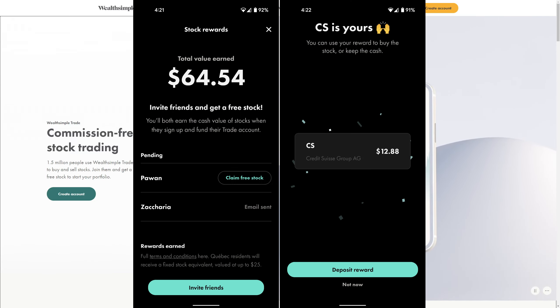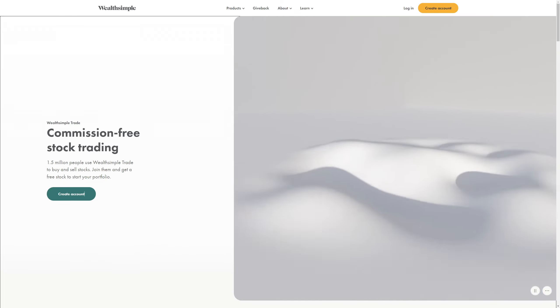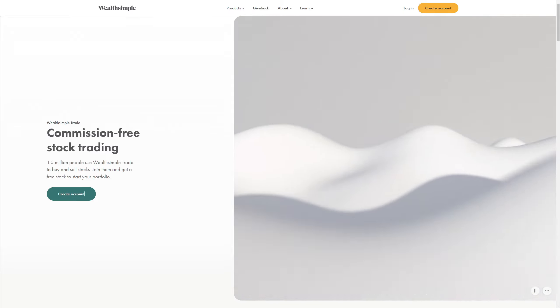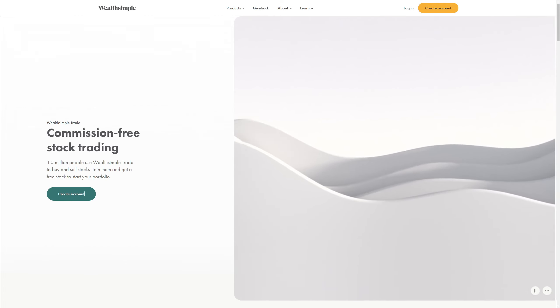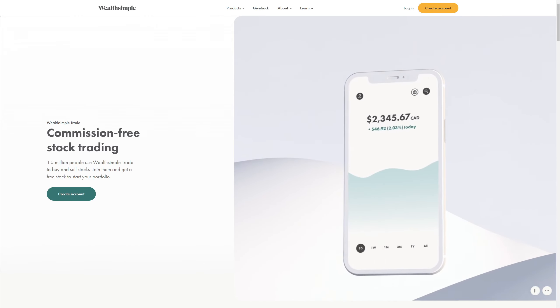I just want to give a shout out to Pawan — thank you so much for joining under my link. I actually got a free stock. Let me know in the comments below what you got, because you got two free stocks.